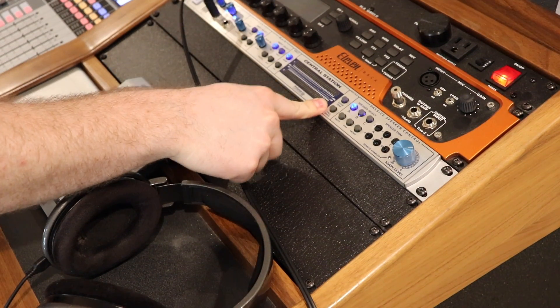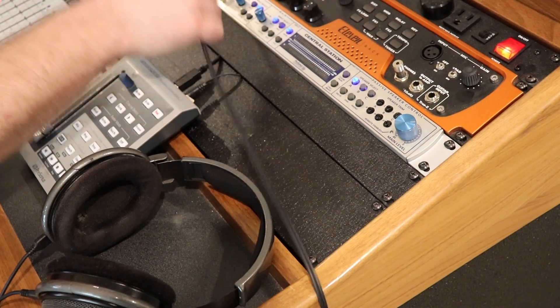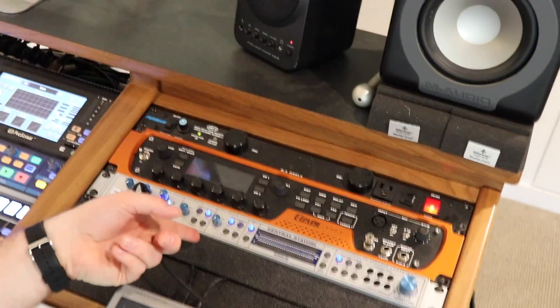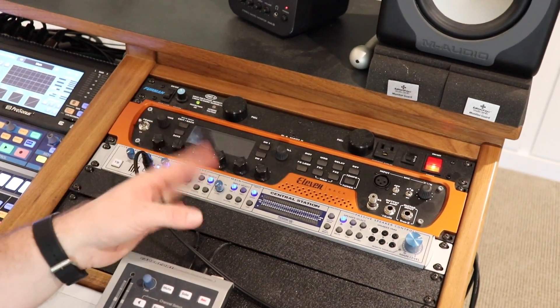Turning our attention to the right side of the desk — I've got preamps over to the left and this is more other stuff. This is the PreSonus Central Station, which allows me to switch between speakers, adjust volume, select different inputs, headphone output — Central Station lets me switch monitors, headphone outputs, input selection, all that.